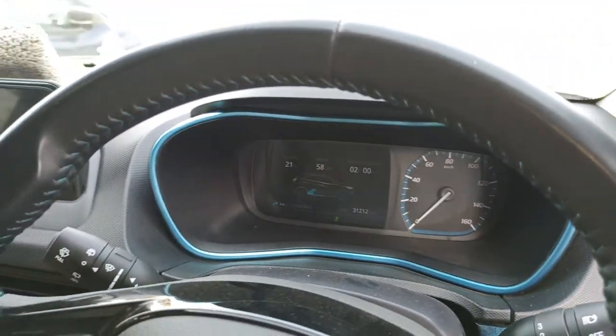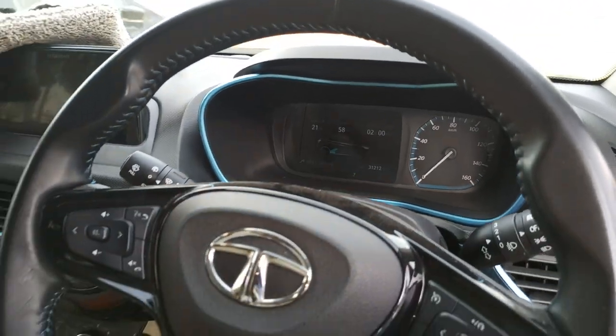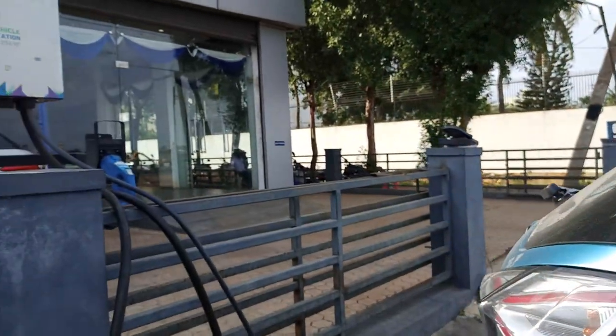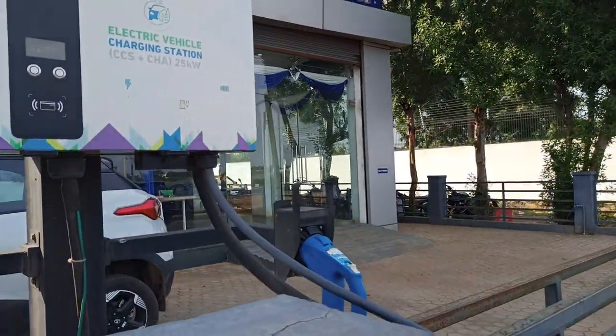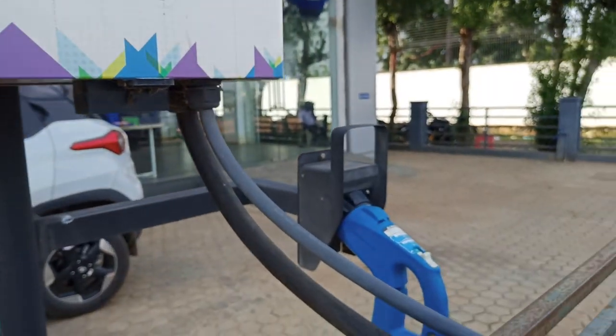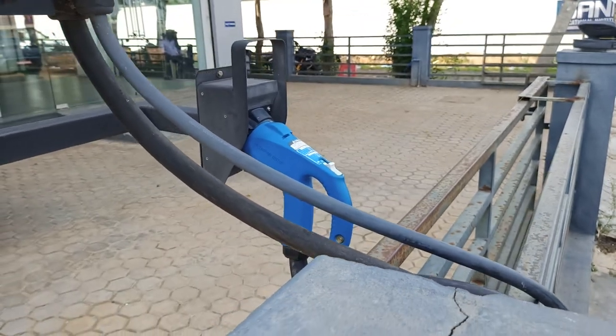This fast charging will take less than 40 minutes to make the battery full. This is one of the successful vehicles under Tata and Nexon EV. We will see in the next video how to charge this vehicle using AC charging as well as DC charging. Thank you for watching.